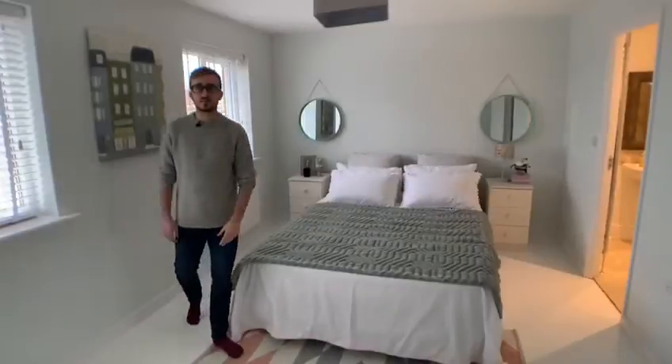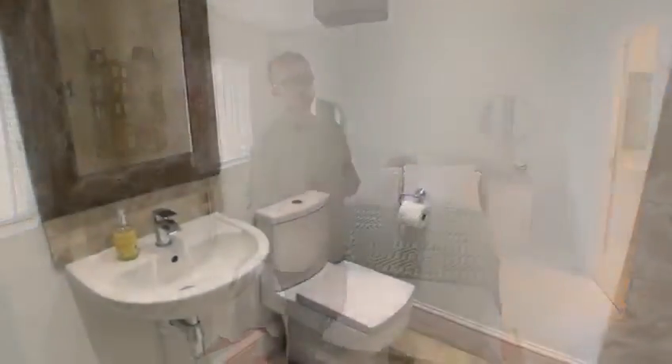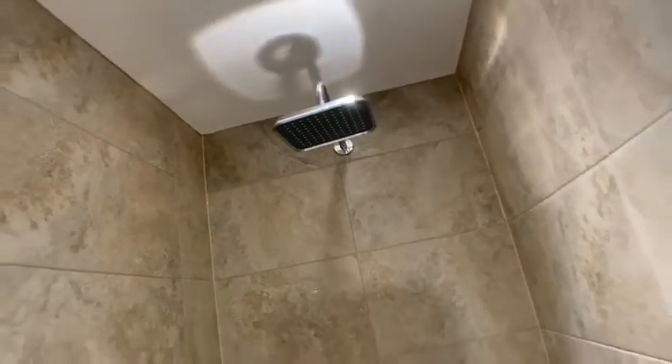And to the second floor there are two further double bedrooms, this one I'm in now being the master room. This room has its own ensuite shower room, again done to a fantastically high standard.